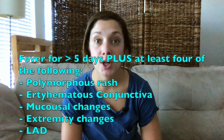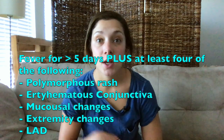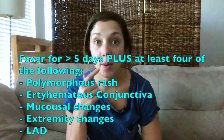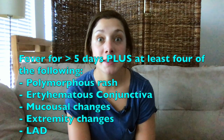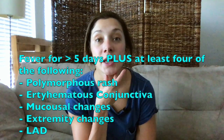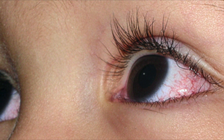Kawasaki's has specific diagnostic criteria: a fever lasting greater than five days, plus four out of five physical exam findings. Those findings are: that polymorphous rash starting in the perineum; conjunctival redness in the eyes; mucosal changes such as cracked lips, red lips, erythematous pharynx, and strawberry tongue; extremity changes with red, erythematous, edematous hands and feet; and lymphadenopathy around the neck and chin area.